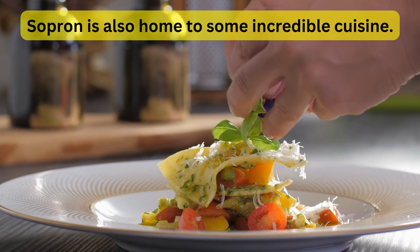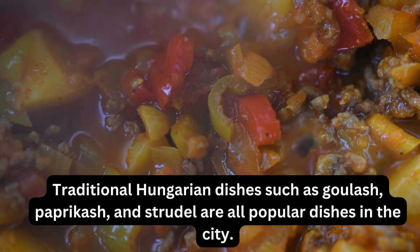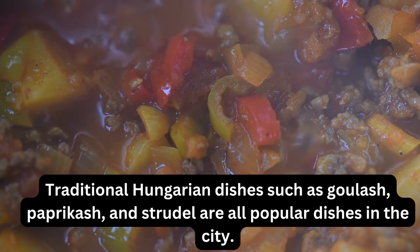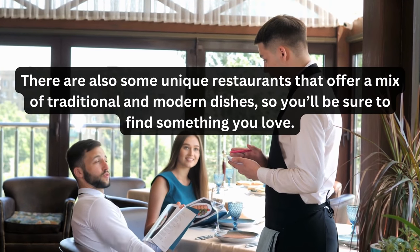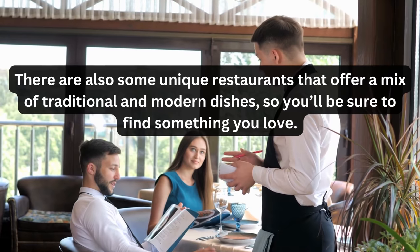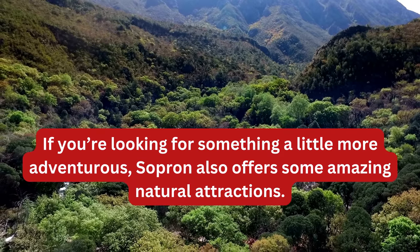Sopron is also home to some incredible cuisine. Traditional Hungarian dishes such as goulash, paprika, and strudel are all popular dishes in the city. There are also some unique restaurants that offer a mix of traditional and modern dishes, so you'll be sure to find something you love.